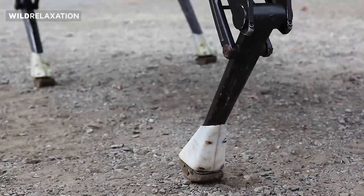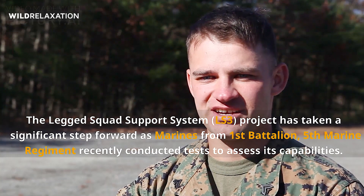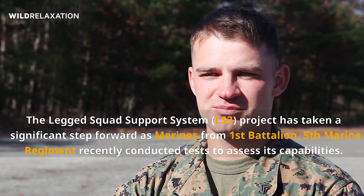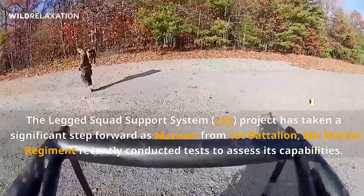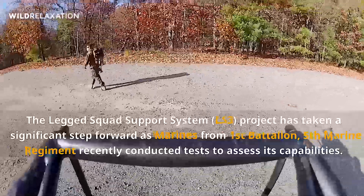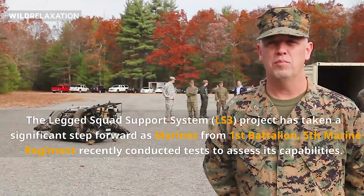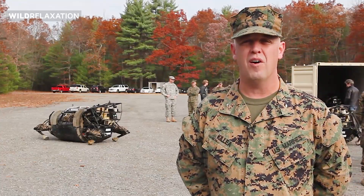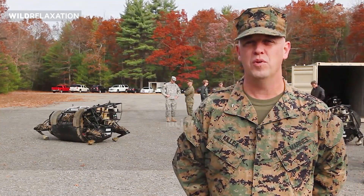We are testing out the LS3. It's a robotic mule. It's real easy to control, really easy to understand, and it's a whole lot of fun. You can pretty much teach anybody in the military to use it. They're walking through just simple patrol maneuvers with the machine to see what its limits are and where it makes most sense for it to be when the squad is on patrol.